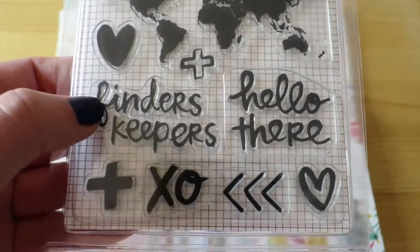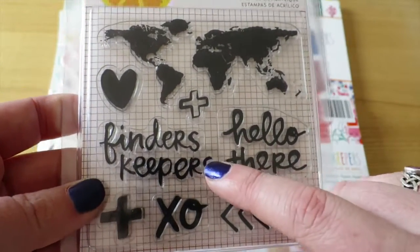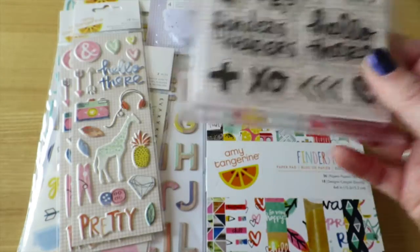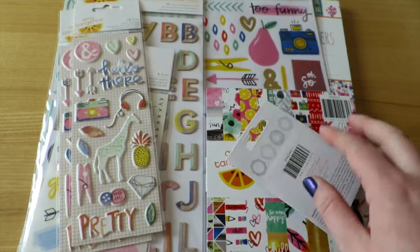I really love Amy's handwriting for 'Finders Keepers' and 'hello there.' Here in Australia we have a really fantastic market called the Finders Keepers market, and I always take photos when I'm there, so I got that specifically for when I go to those markets.